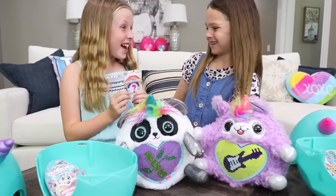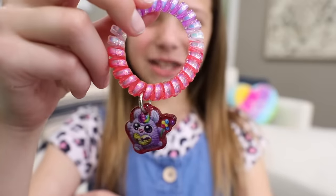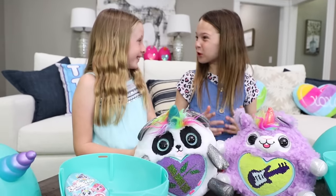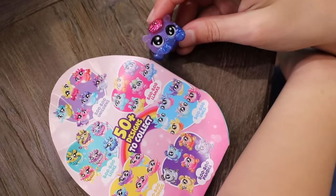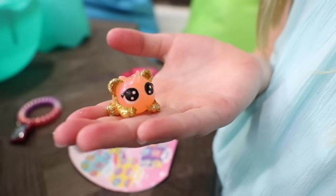What do you think's inside these? Only one way to find out. It's a bracelet hair tie with a boo-boo corn charm. And mine has my pandacorn on it. And we still have to open our boo-boo corns. It's a boo-boo llama, and there's 50 to collect. I got a boo-boo panda, and I love its colors.